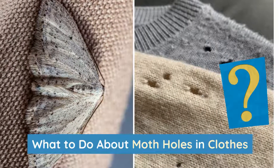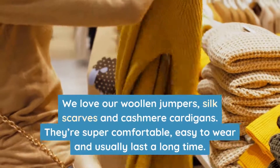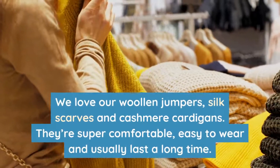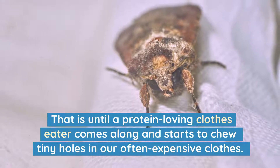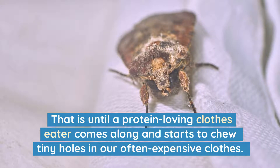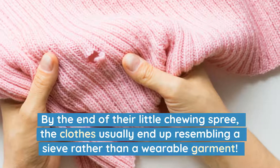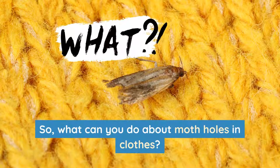What to do about moth holes in clothes? We love our woolen jumpers, silk scarves and cashmere cardigans. They're super comfortable, easy to wear and usually last a long time. That is until a protein-loving clothes eater comes along and starts to chew tiny holes in our often expensive clothes. By the end of their little chewing spree, the clothes usually end up resembling a sieve rather than a wearable garment. So, what can you do about moth holes in clothes?